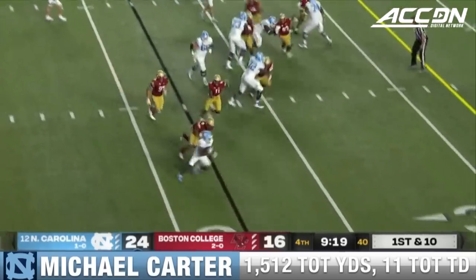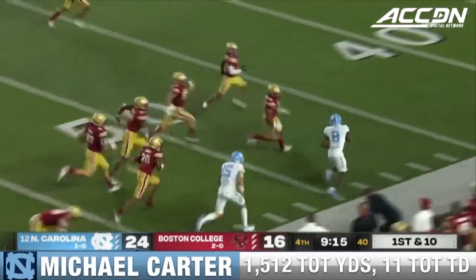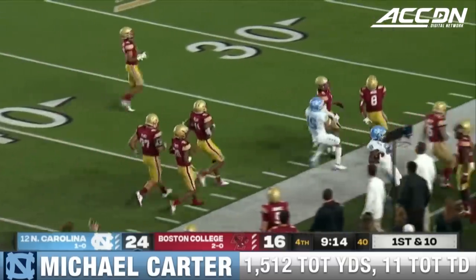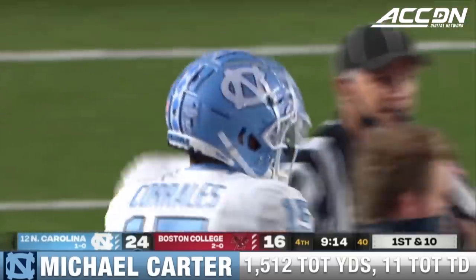24-16, North Carolina. And there's Carter — look at him go. Michael Carter. And it was only a matter of time with this North Carolina offense, right? All the talent.